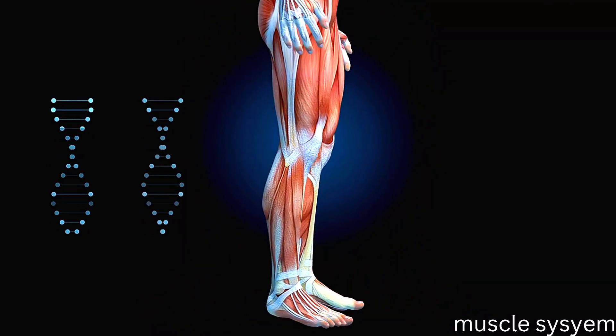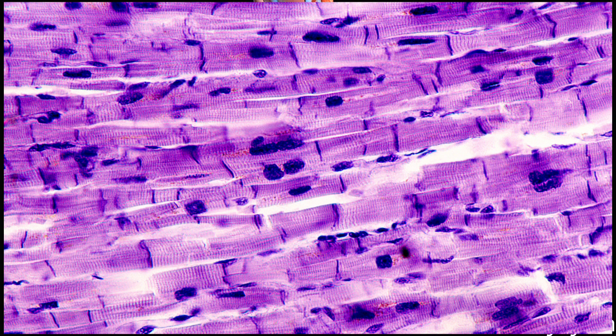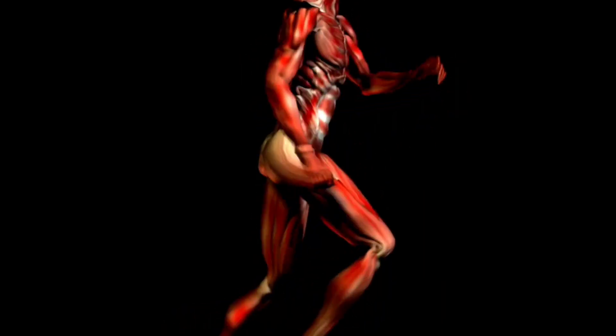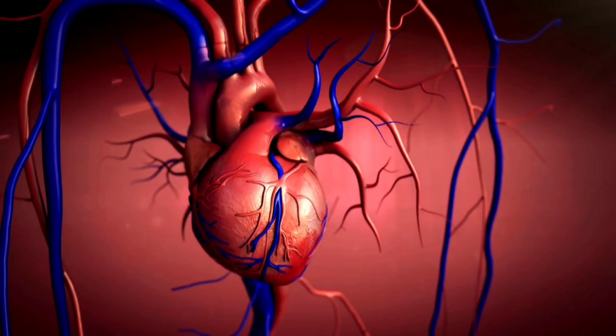Muscles of the Human Body. Skeletal, smooth, and cardiac muscle make up the muscular system, an organ system. It allows for body movement, supports posture, and moves blood throughout the body.